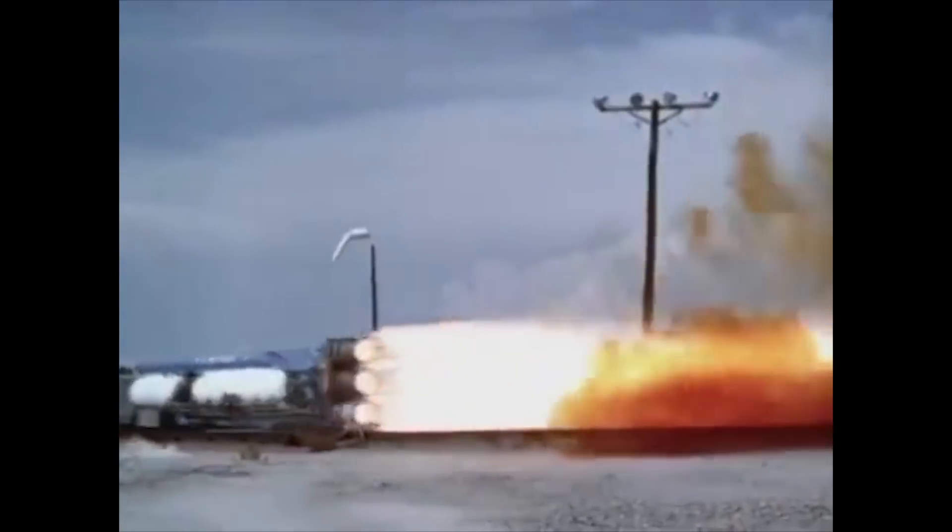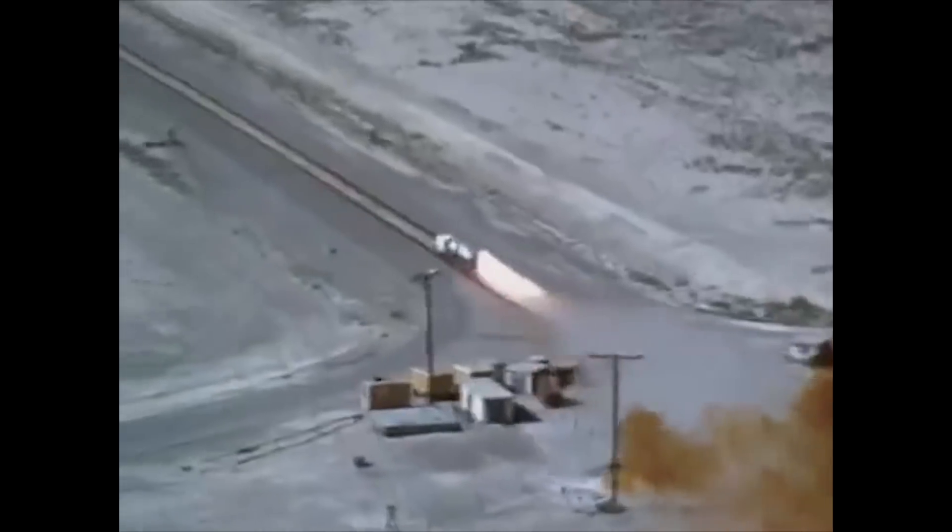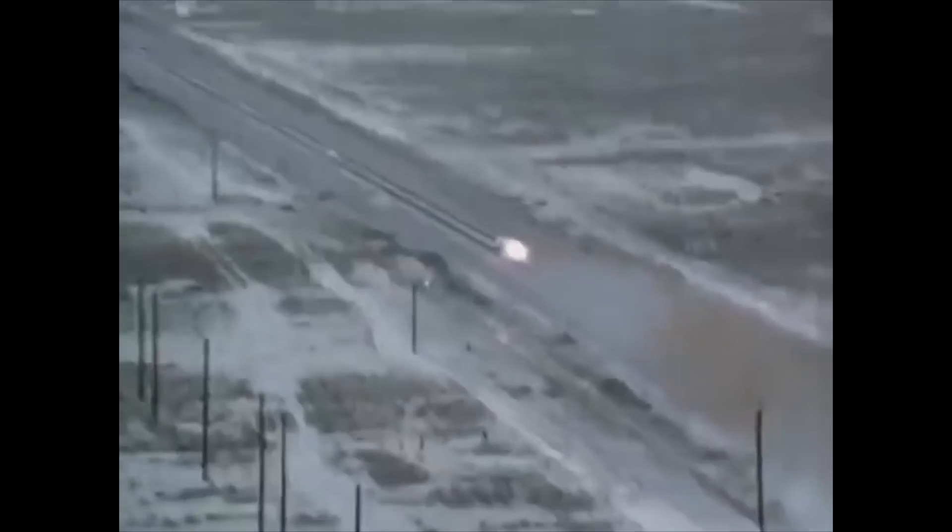The Holloman High Speed Test Track harkens back to the 1950s. It's easy for me to look back with a certain amount of nostalgia and say those were the good old days. In a sense, they were.